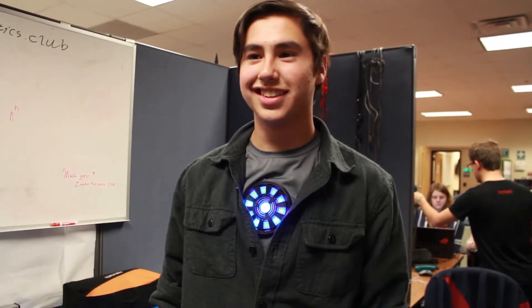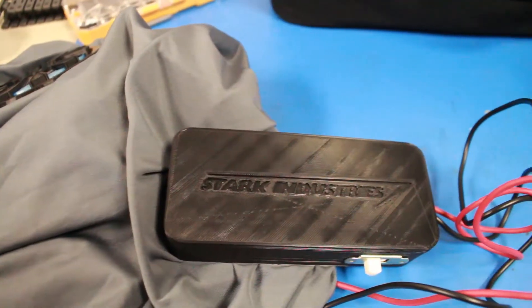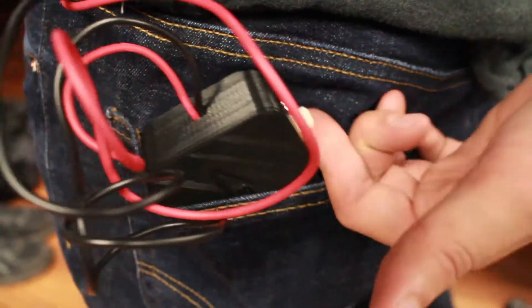Then I did the electronics to fit in the LEDs to do the lighting effect. Once it was complete, I had a shirt with the arc reactor in it and a battery pack in my back pocket with a switch.